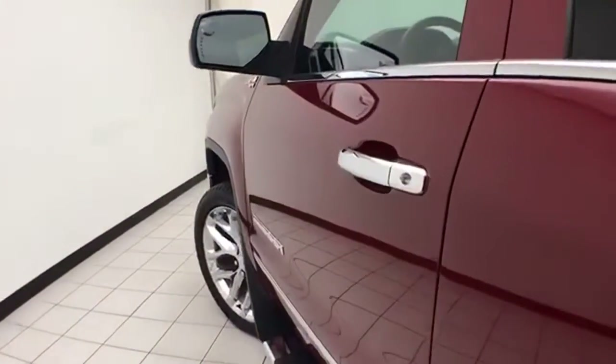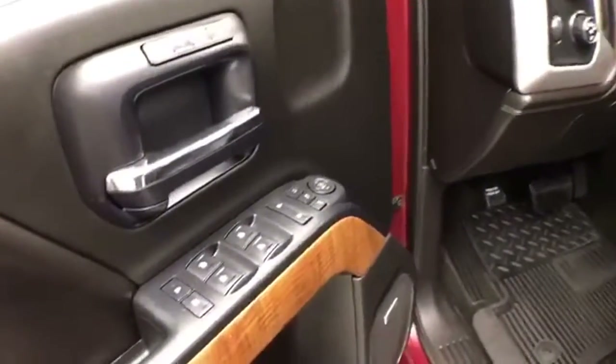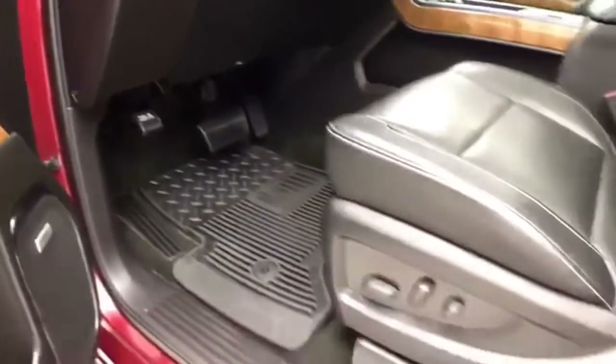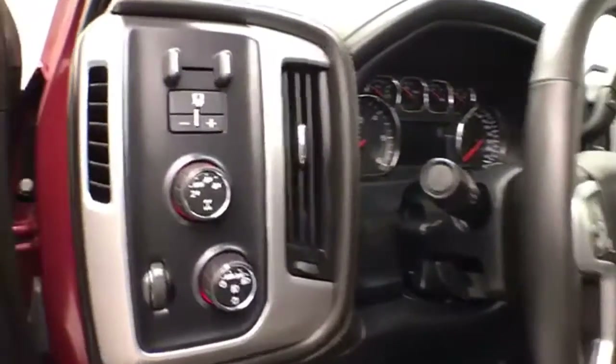This SLT has keyless entry with remote start, power windows, locks, mirrors, and memory settings for two drivers. There's a power seat along with a tilt and telescopic steering wheel to put you in that perfect driving position.